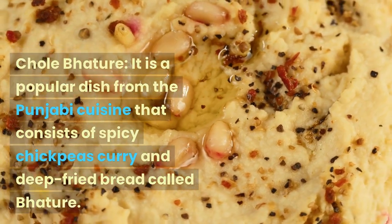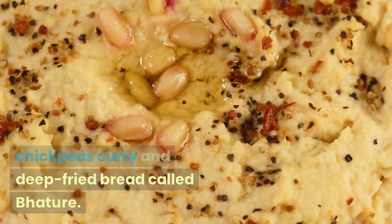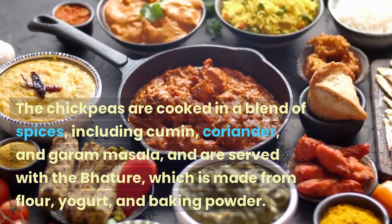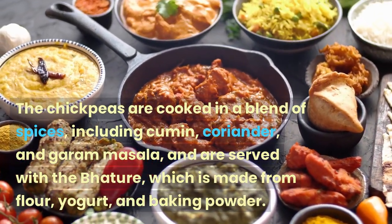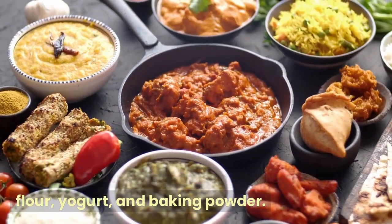Chole Bhature is a popular dish from Punjabi cuisine that consists of spicy chickpeas curry and deep-fried bread called bhature. The chickpeas are cooked in a blend of spices, including cumin, coriander, and garam masala, and are served with the bhature, which is made from flour, yogurt, and baking powder.